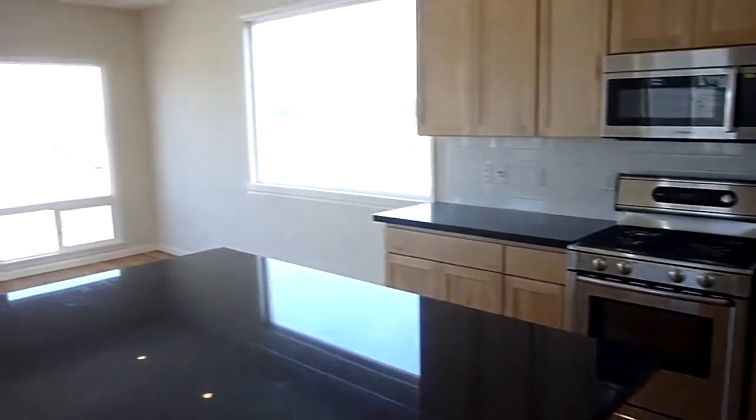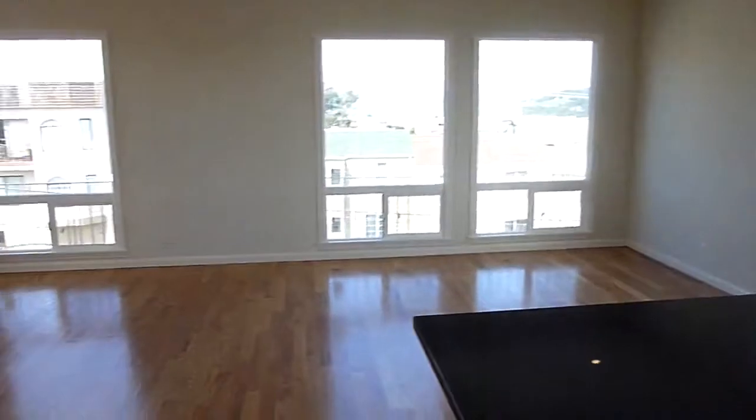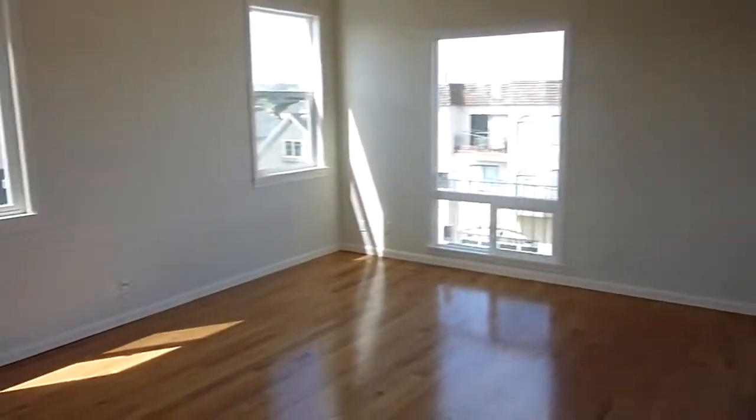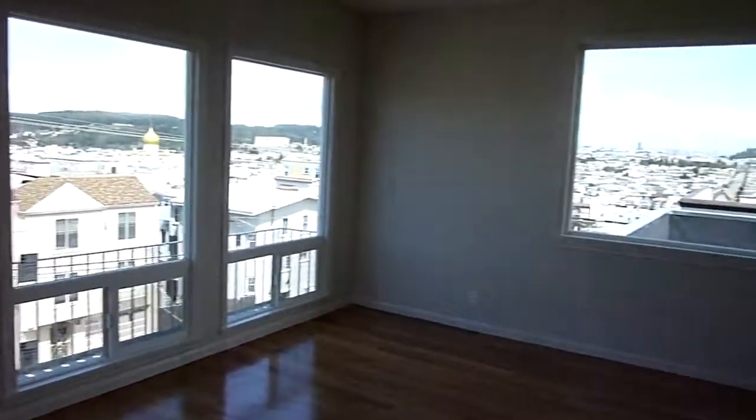Let's take another look at this great room — it has fantastic light and fantastic views.